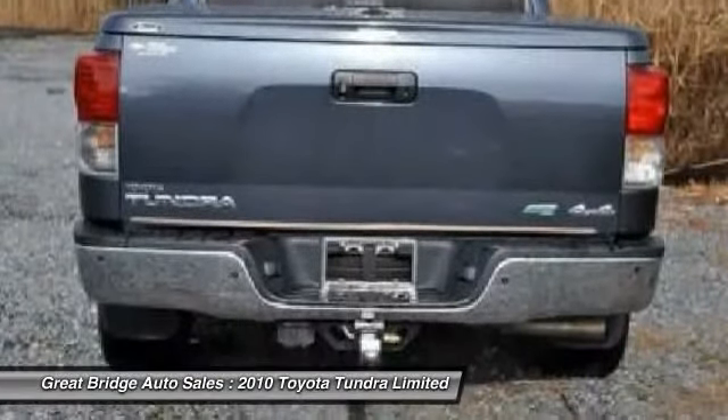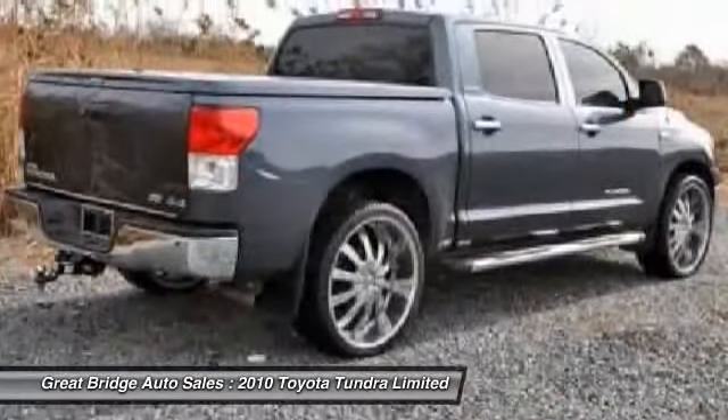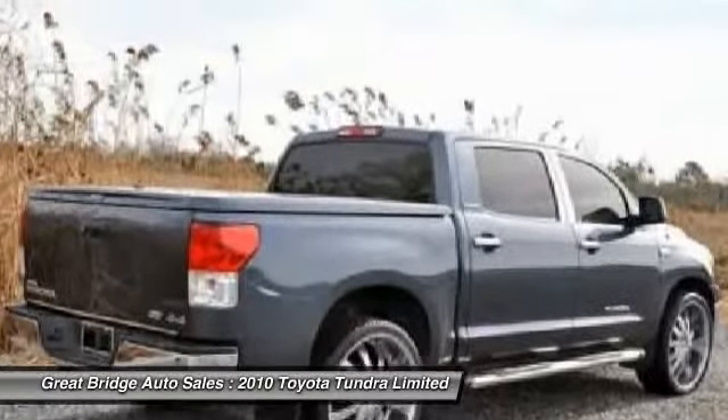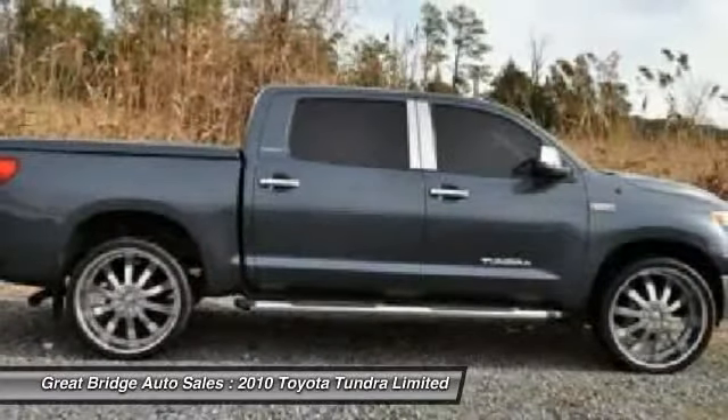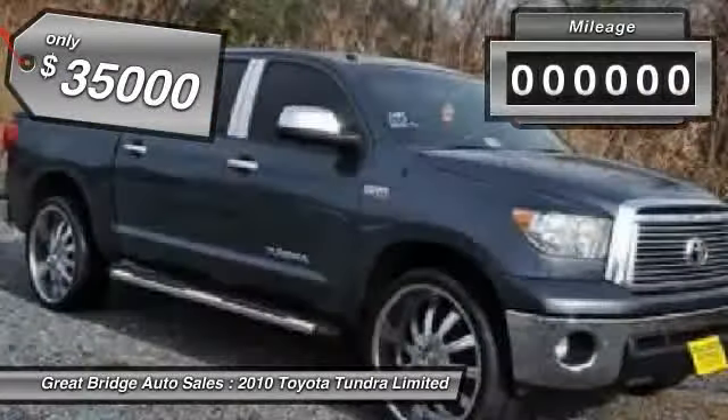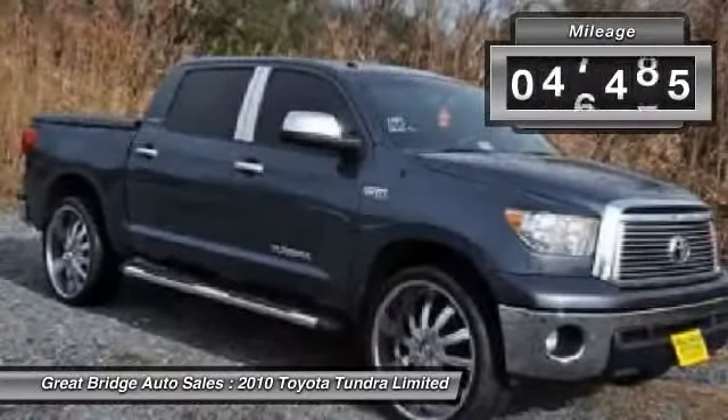With a towing capacity of up to 10,000-plus pounds and a payload capacity of over 2,000 pounds, the Tundra is the perfect mix of power and efficiency, and it's priced below $35,000. This vehicle has less than 50,000 miles.